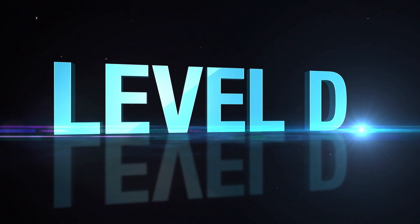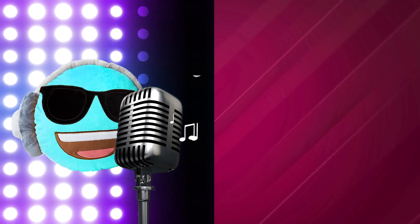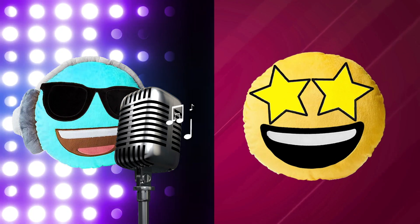If all that isn't enough, when you reach Level D, you'll earn another Rockstar collectible. Plus, get this super soft reversible pillow — use it to rock out or cheer on your favorite Rockstar.